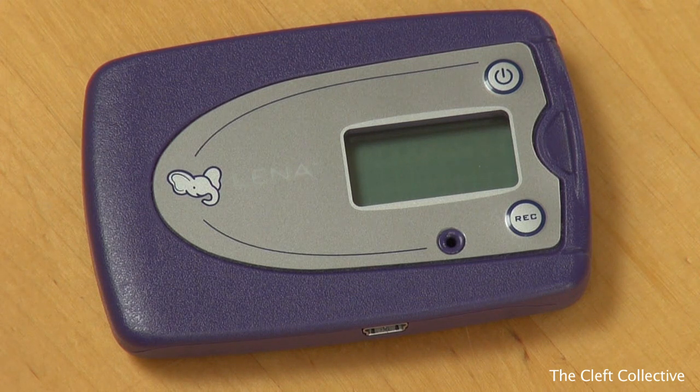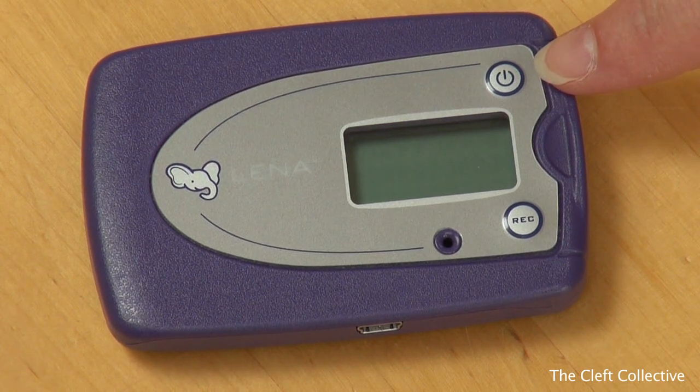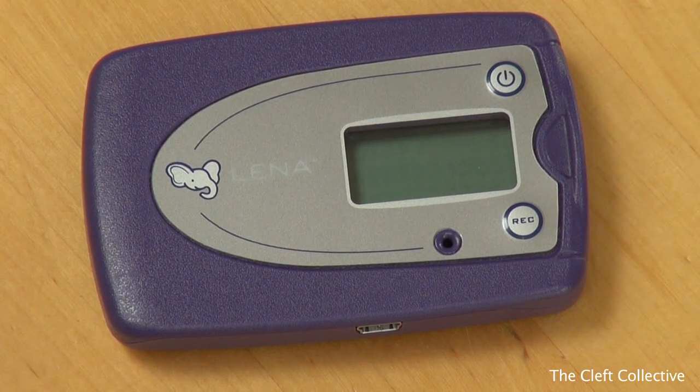The LENA recording device has just two buttons: an on/off button at the top and a record button at the bottom. When you first look at the LENA recorder the screen will be blank. The LENA recording device will be fully charged when it's sent to you, so there's no need to plug it into anything before you use it.